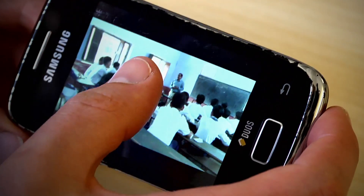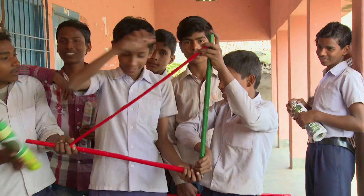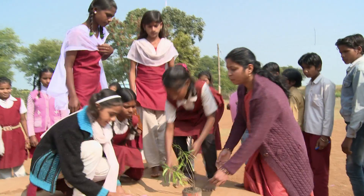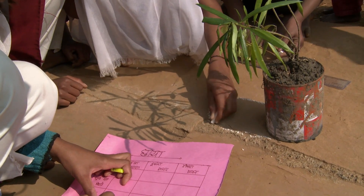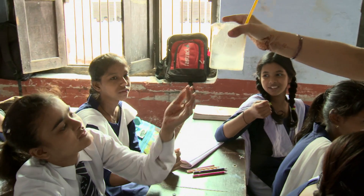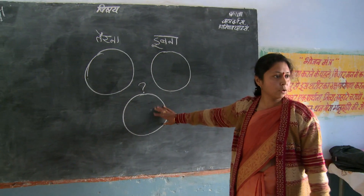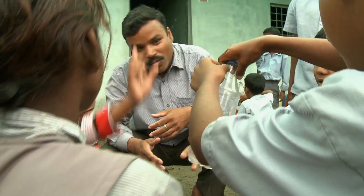The project supports global aspirations to deliver high quality school education for all. I think the OERs will definitely make the classrooms more participative and make students active learners. What's most inspiring about the project is that it puts teachers at the heart of that change. Teachers are able to share their experiences, learn from each other, and build a community of expert practitioners across India and beyond.